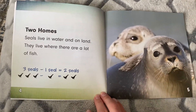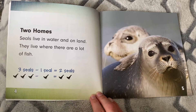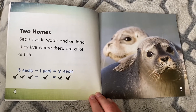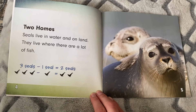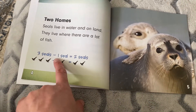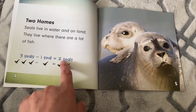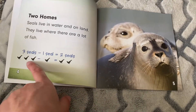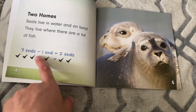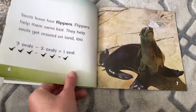Two homes. Seals live in water and on land. They live where there are a lot of fish. Here's a problem to practice: three seals minus one seal equals two seals. Three, you take away one, you're left with two. Remember, think back to subtract.